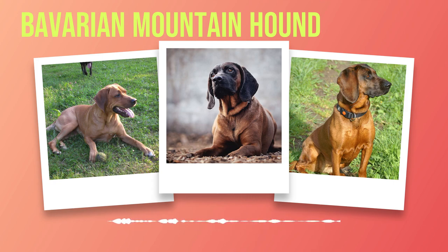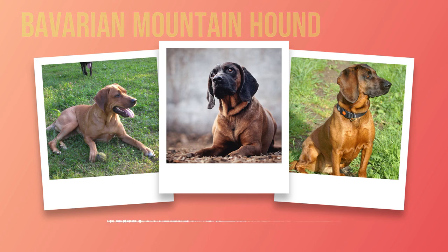As we delve into the world of Bavarian Mountain Hounds, it is impossible not to be captivated by their unique physical characteristics. From their sturdy frame to their striking coat colors, these dogs possess a charm that sets them apart from other breeds. Bavarian Mountain Hounds are medium-sized dogs with well-proportioned bodies. Males typically stand between 18.5 and 20.5 inches tall at the shoulder, while females are slightly smaller, ranging from 17.5 to 19.5 inches. Males weigh around 55 to 66 pounds, while females average between 44 and 55 pounds.